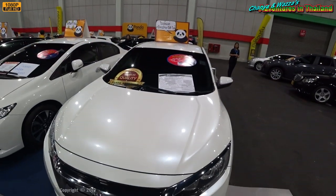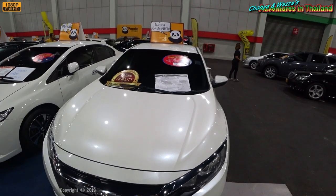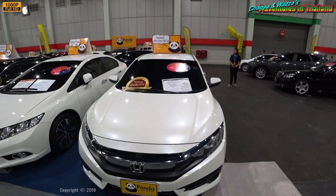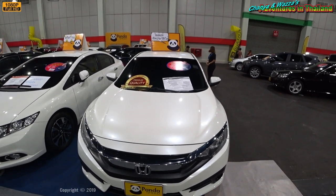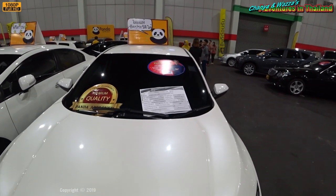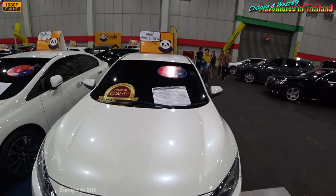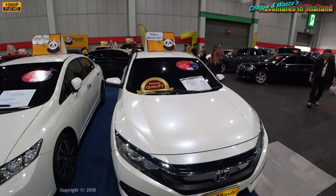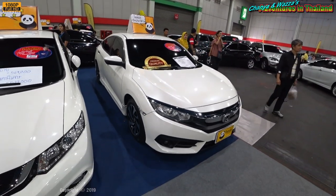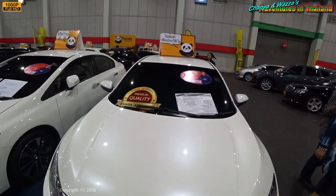Here we have the Honda Civic 1.8 EL model — I think that's the model we were looking at a couple of years ago. It's two years older than the one we were looking at, 769,000 baht, and it's got 78,000 kilometers on it. It comes with a one-year premium quality Panda-approved warranty and it's also got all the nice extra trim on it. I would be interested in actually taking a look further at that one there.